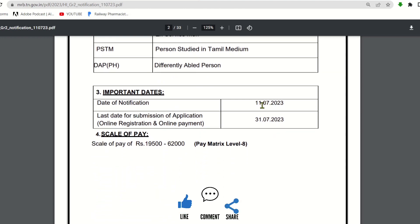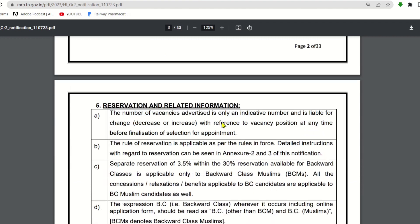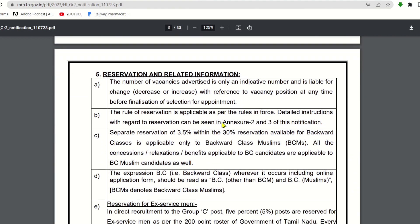Important dates: notification released on July 11. You have to apply — the last date is July 31. In July month, you need to complete both registration and online payment. The scale of pay is 19,500 to 62,000, pay matrix level 8.